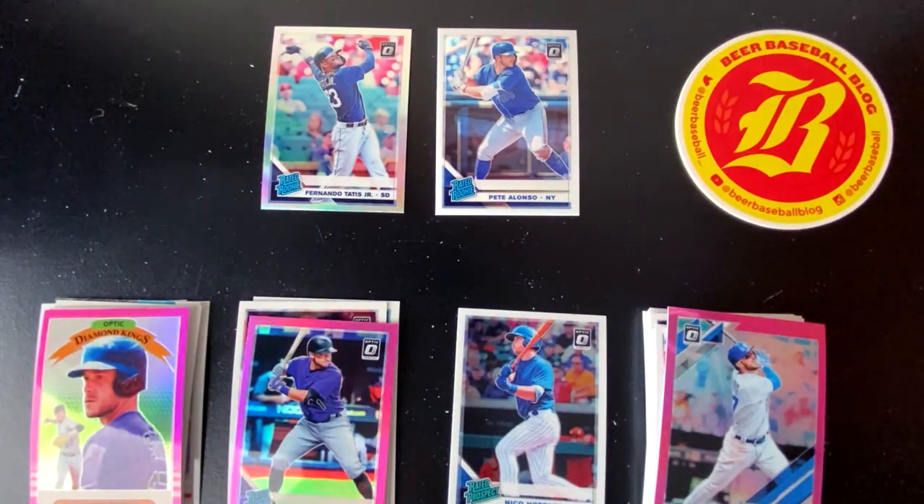So there you have it — 2019 Donruss Optic Baseball. I know it was a quick rip. We were chasing after Guerrero and Tatis, and not only did we get Tatis, but we got the Tatis Holo Silver and a Pete Alonso as well. Go ahead and give this video a big fat thumbs up if you liked it, hit subscribe if you haven't already, and hit the bell icon for all the latest notifications from the Beer Baseball Blog. Please leave some comments — tell me what you thought. Let me know if you want me to open more older stuff on the channel to chase after some rookies from a few years back.